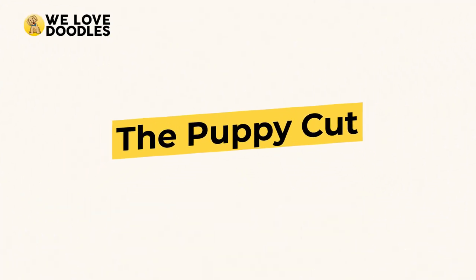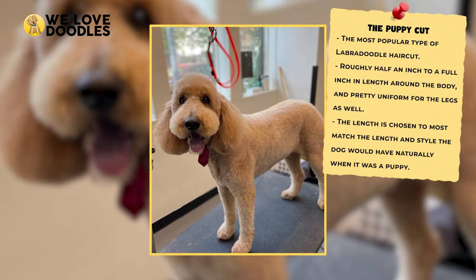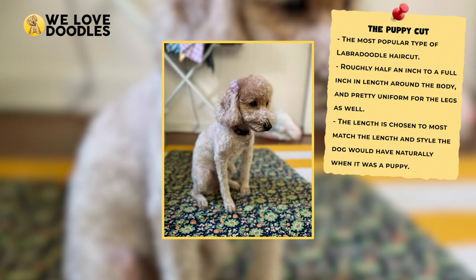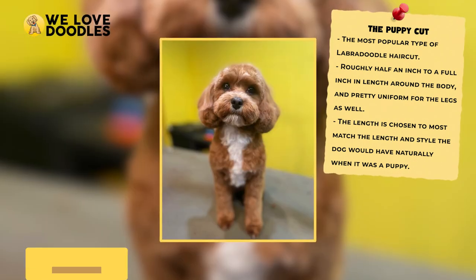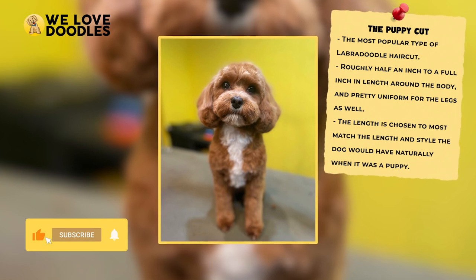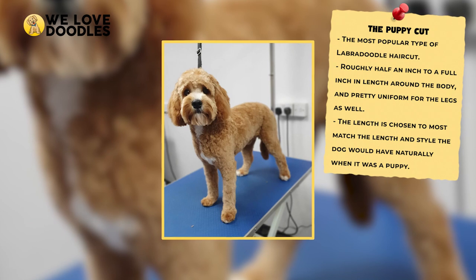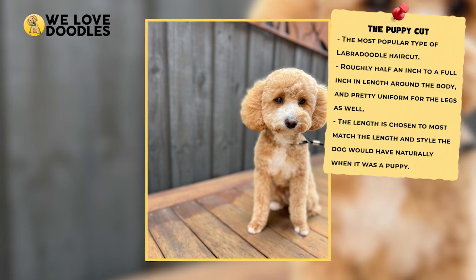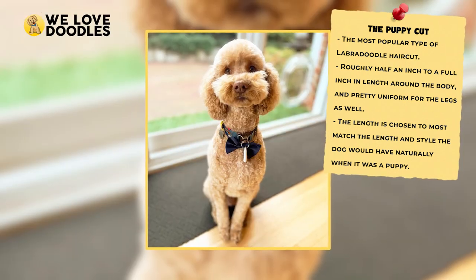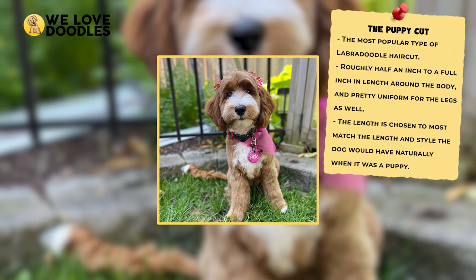The Puppy Cut. Depending on the hairstyle you settle on, you're going to be taking your dog to the groomer roughly every 5 to 12 weeks on average. With a choice like the Puppy Cut, you're going to get a low-maintenance style that doesn't require nearly as much upkeep as many other styles. Labradoodles look adorable as puppies, and you can relive those glory days or experience it for the first time if you brought them home when they were already full-grown. This hairstyle comes from the Poodle dog show world, where this would be the cut given to the competing poodles.